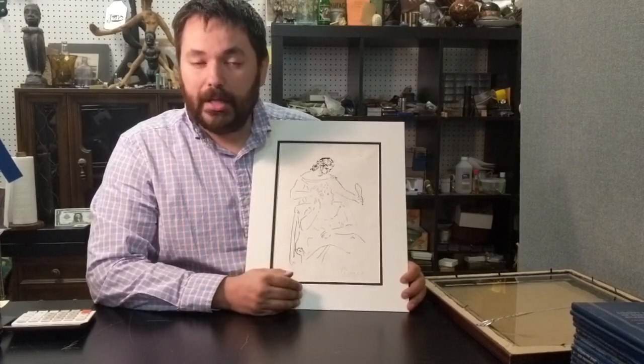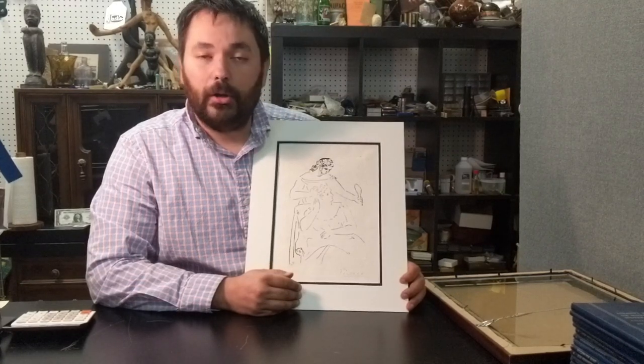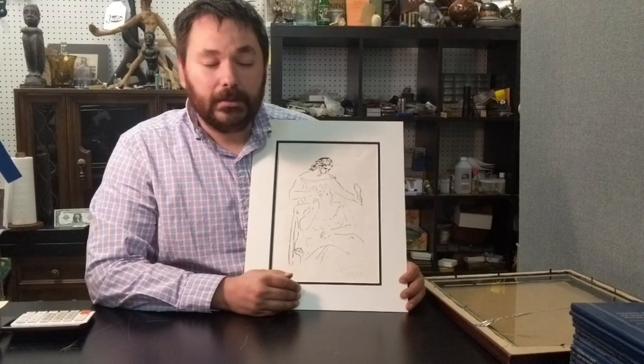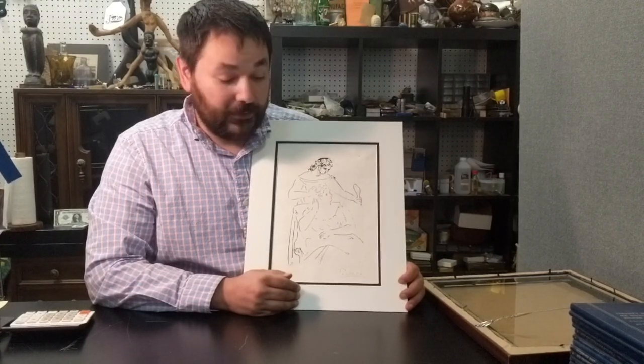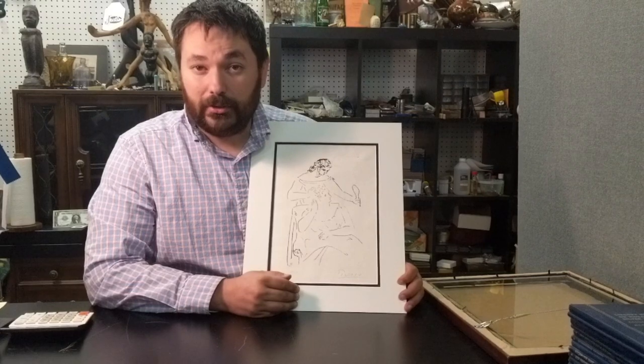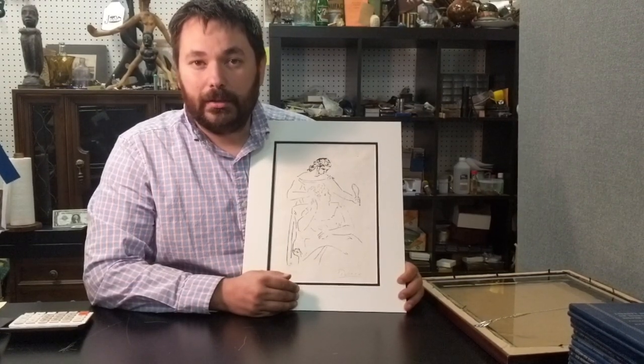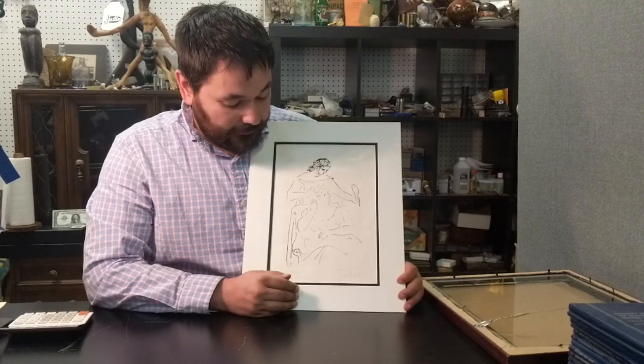I'm going to be sending this to my autograph experts and they will authenticate Picasso's signature. It's going to cost around three hundred dollars to do so, but if it turns out real, that's great — it'll help put everybody else's mind at ease when I'm selling it. And if it comes back fake or not Picasso's signature, I will forward this back to the auction company and get my refund.